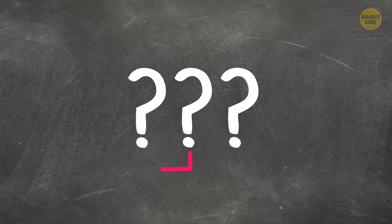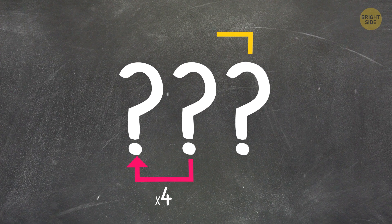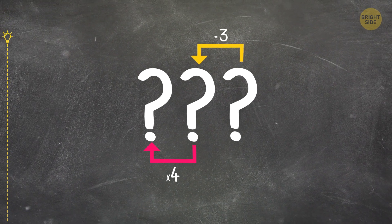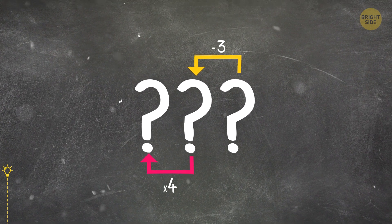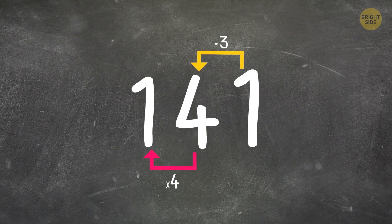I'm a 3-digit number. My second digit is 4 times as big as the first one, and the third digit is 3 less than the second. What number am I? I'm 141.